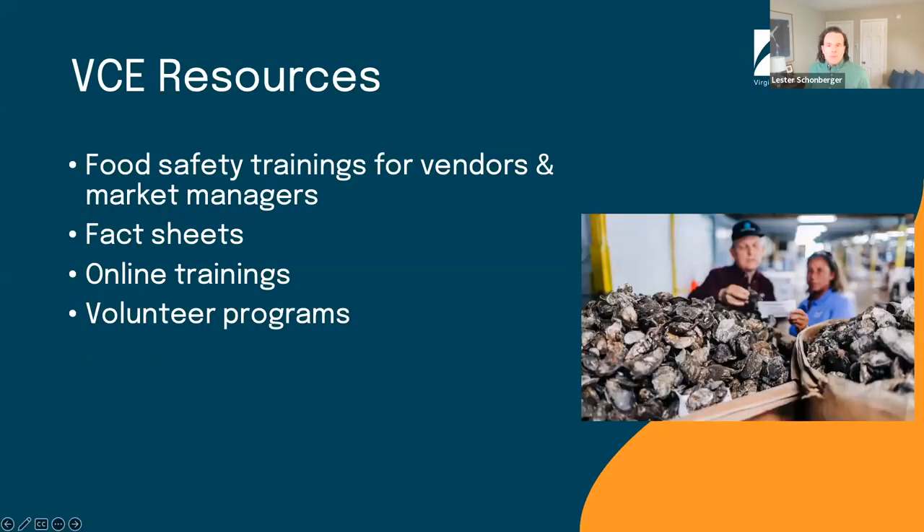From a food safety perspective — and Virginia Cooperative Extension offers support beyond food safety — we offer a variety of trainings designed for vendors and market managers. We also put out a number of fact sheets, some of which have been referenced throughout the day, as well as online trainings and volunteer programs. If you're interested in programs you might sign up for or in perusing our fact sheets, recorded webinars, and other publications, the links are available in the chat.